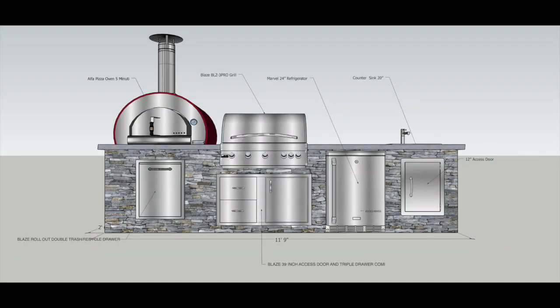Let's take a look at the first rendering. This was a straight line at about nine-plus feet with the pizza oven there, and as you can see there's just not enough room for the countertop. So what we did was buy a little bit of real estate and bend the island to make it into an L.